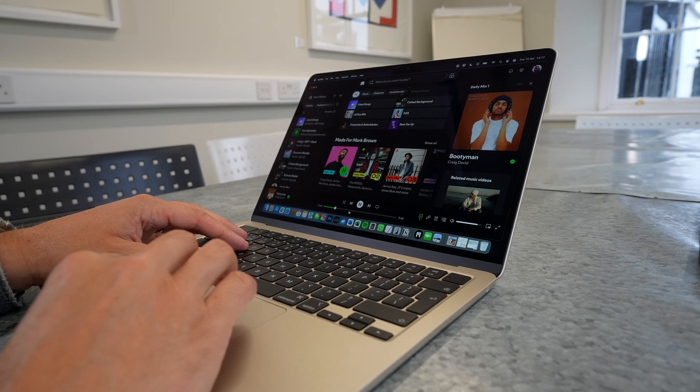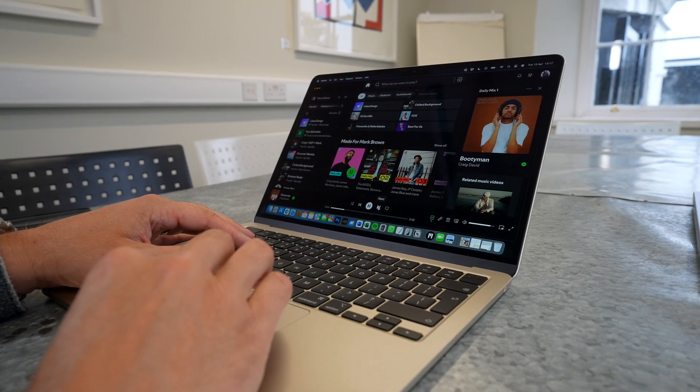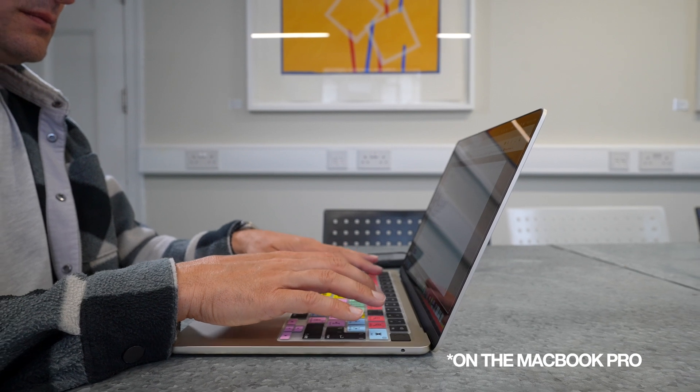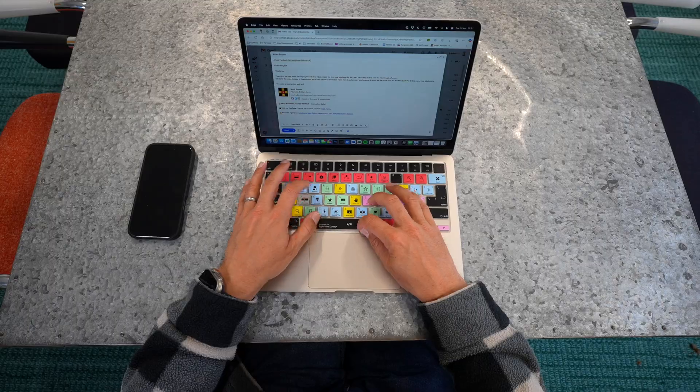Of course, if ProMotion were available in the MacBook Air I'd want it, but I really don't notice its absence. Most of the time I have my laptop plugged into a monitor anyway. The speakers in the MacBook Air are also very good — not as good as the MacBook Pro, but still solid. One thing I'd note is that certain fonts and elements within Final Cut and other programs look slightly lower resolution on the MacBook Air, possibly due to the panel quality.